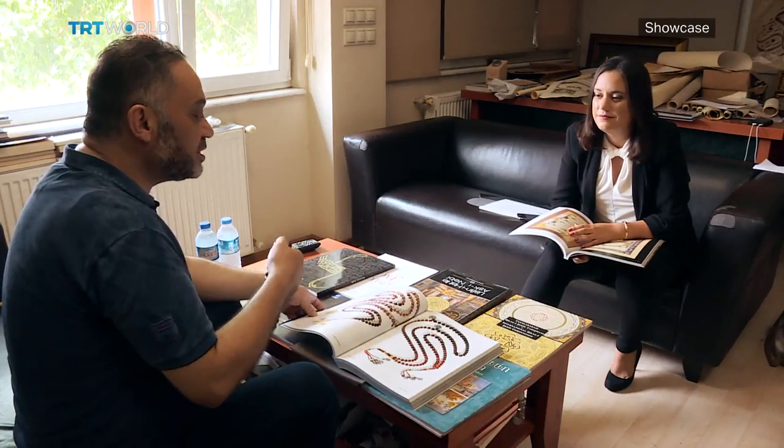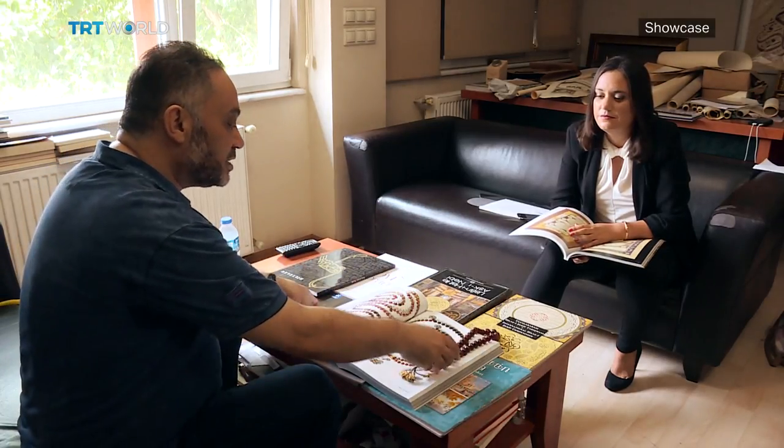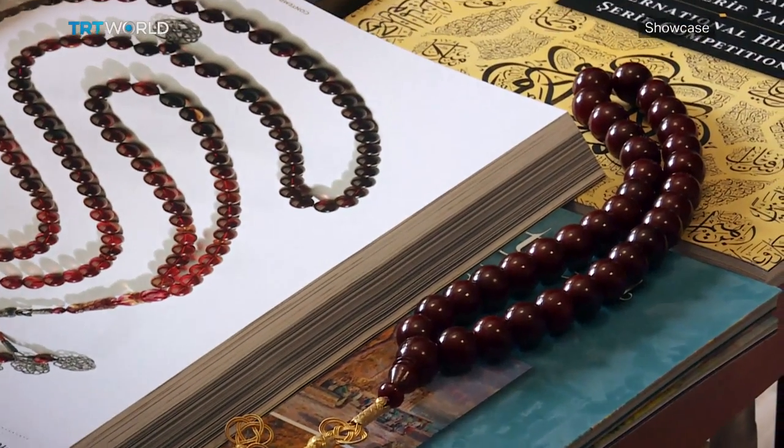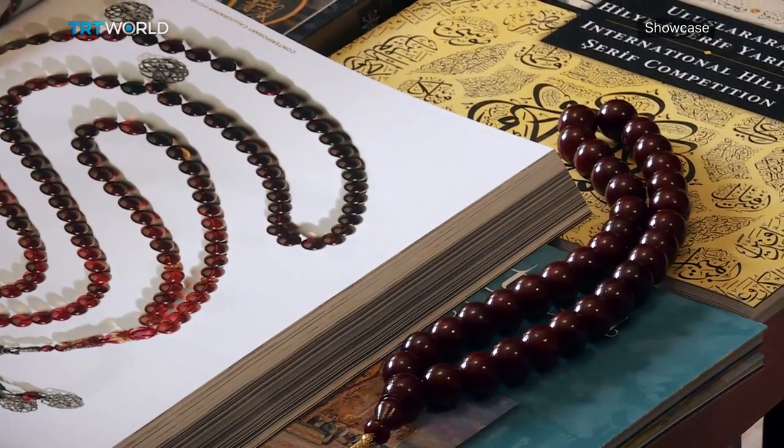The collection on show belongs to Mehmet Chebi, who has been building his impressive array of artefacts for more than three decades. Because I went to a religious school, I learnt Arabic and Ottoman Turkish.